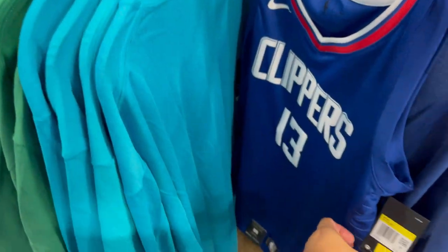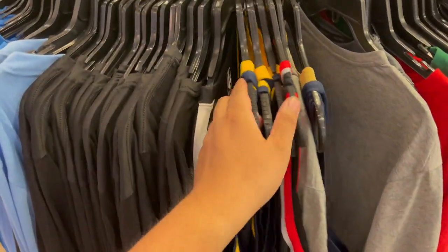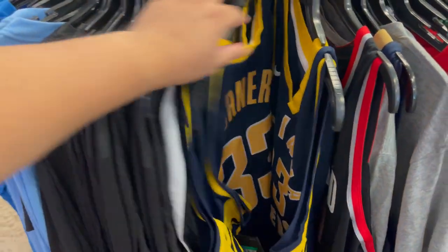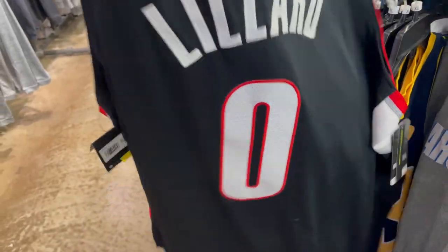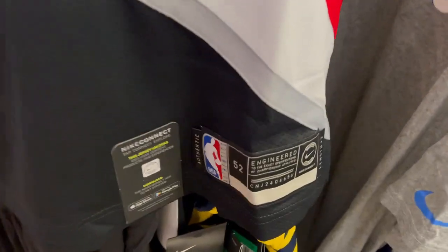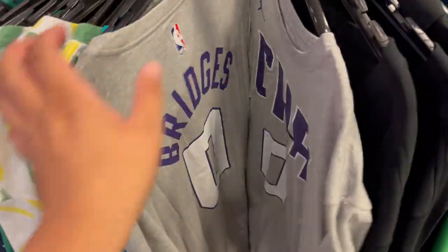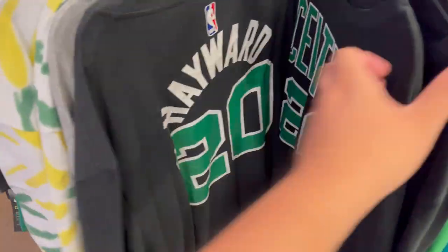Still in the apparel — I did see another small Swingman. The bigger sizes are around $52. There are a couple of Turners in extra large, another Dame Dollar Lillard authentic at $80. They also have miscellaneous tees — Celtics, Tatum, and Gordon Hayward.